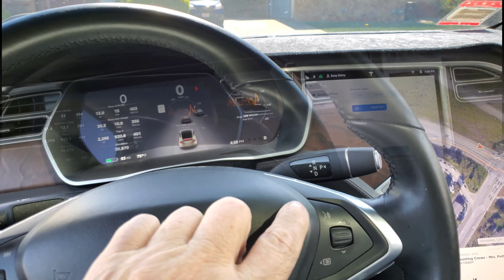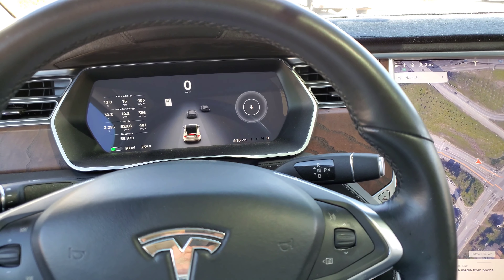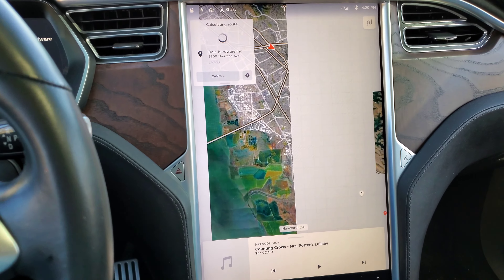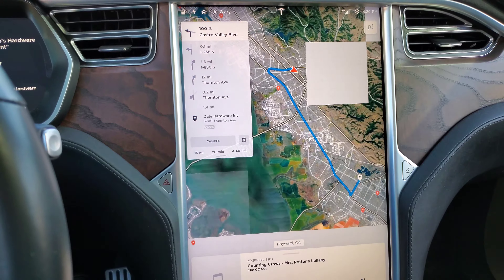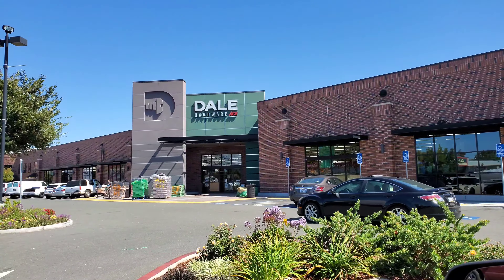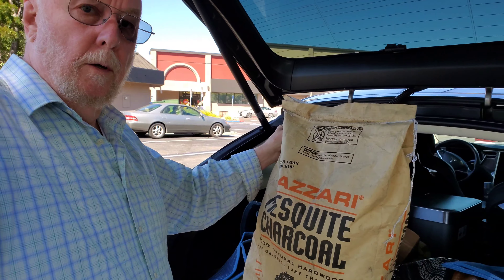Okay, let's get it to take me to Dale's Hardware, Fremont. It's now calculating our route — bingo! All right, we're on our way. Hey, I'm here — let's see what they've got in the way of B&B coal.